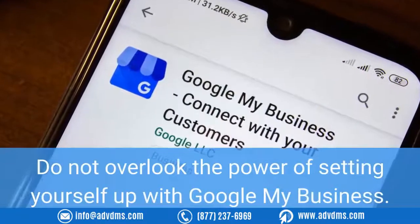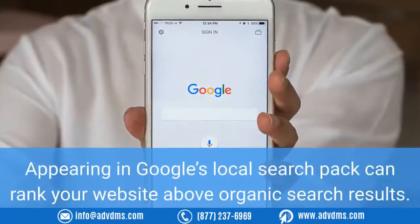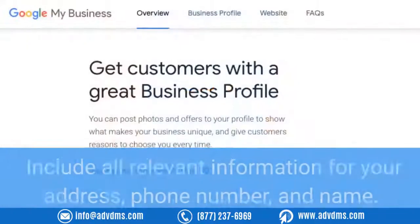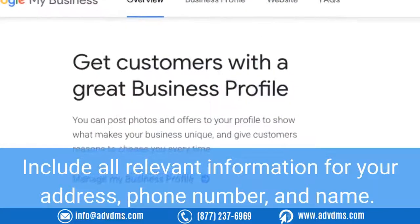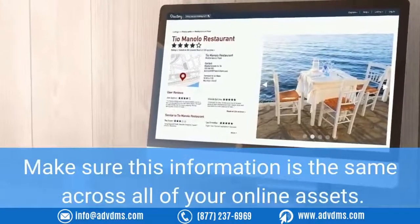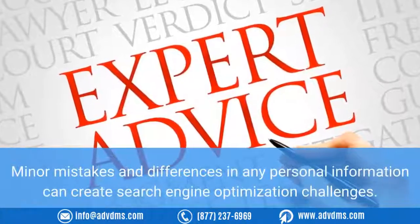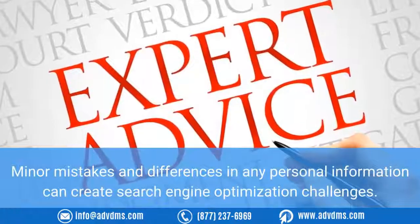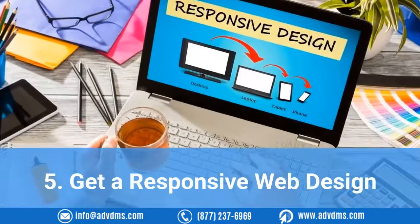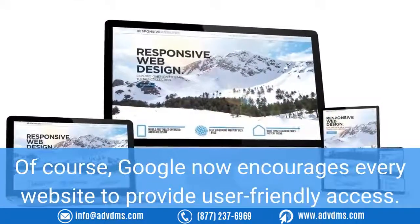Number four: aim to rank in Google's local search. Not enough marketers focus on their local business listings. Do not overlook the power of setting yourself up with Google My Business. Appearing in Google's local search pack can rank your website above organic search results. Include all relevant information for your address, phone number, and name. Make sure this information is the same across all of your online assets, as minor mistakes and differences in any personal information can create SEO challenges.